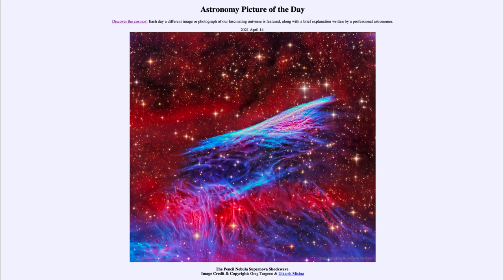Greetings and welcome to the introduction to astronomy. One of the things I like to do in each of my introductory astronomy classes is to begin the class with the Astronomy Picture of the Day from the NASA website, that is apod.nasa.gov/apod. Today's picture for April 14th, 2021 is titled the Pencil Nebula Supernova Shockwave.